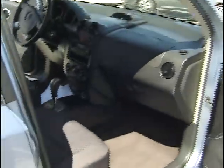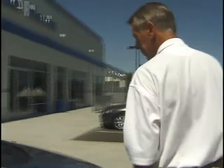This side has a nice black interior. My daughter or son would love to have this little car.